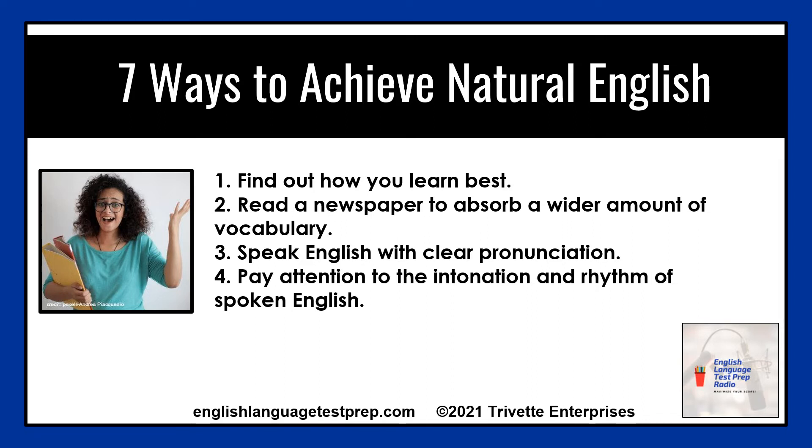Number three: speak English with clear pronunciation — not like a native speaker, but with clear pronunciation. Access my favorite YouTube channels in this regard, like Rachel's English.